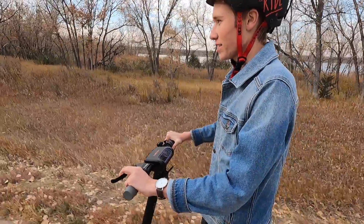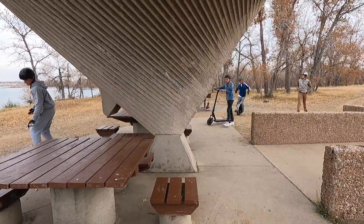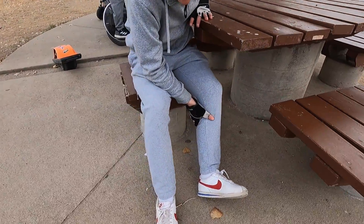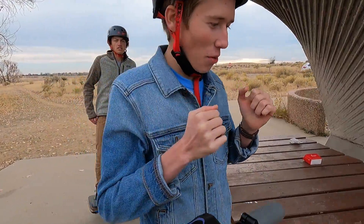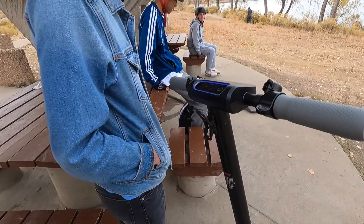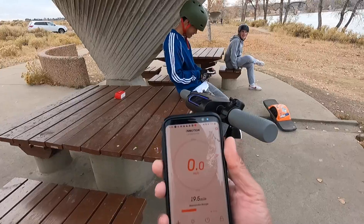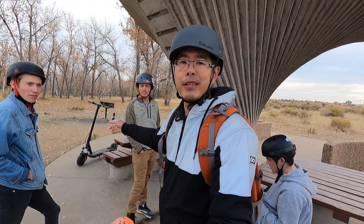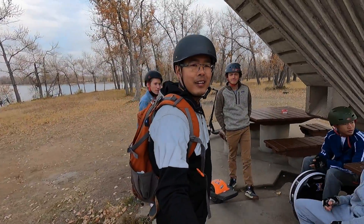We've gone around like three-fourths of the reservoir and it's still at three bars. We've done 21 miles. This might be a multi-day challenge — the problem is it's supposed to snow tomorrow. We've taken the scooter all around the reservoir and we still have like 50% battery left. It says we've got about 26 to 27 miles of charge to go. It's getting cold, we're getting tired, we're getting hungry.